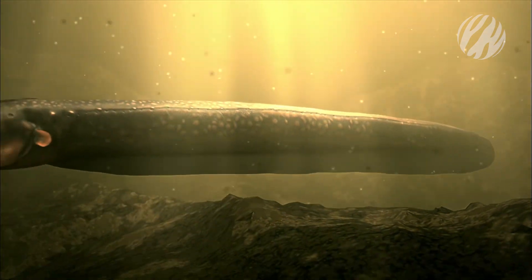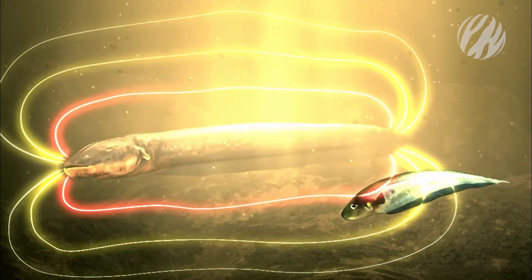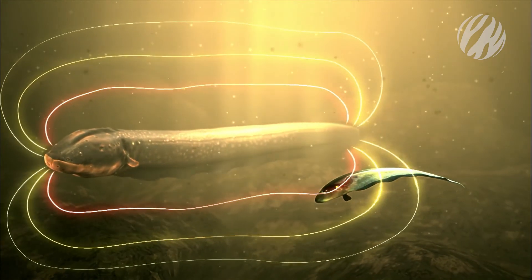When this mega-bank of nearly half a million electrocytes discharge at once, a shock is released into the surrounding water, stunning anything within range.